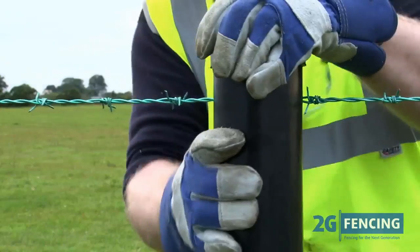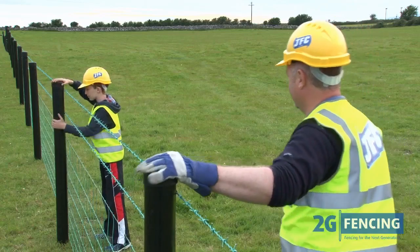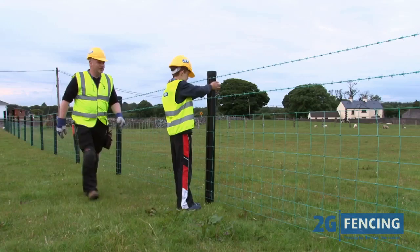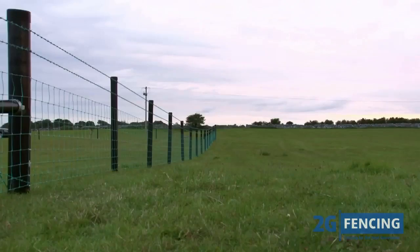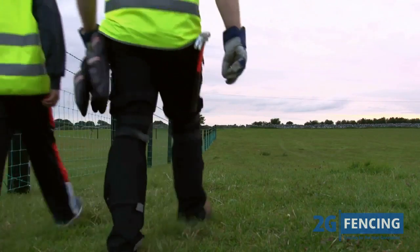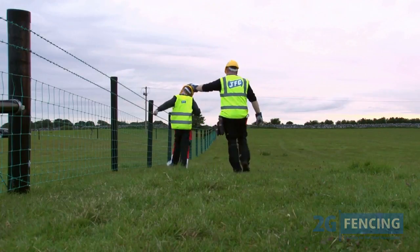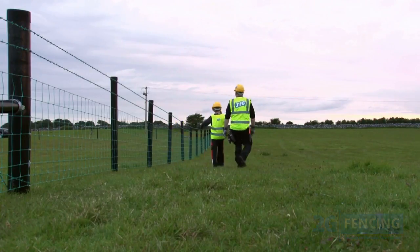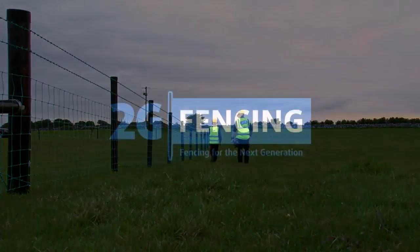Strong and durable, the 2G fencing system will hold as strong as a new wooden post, but unlike a wooden post will remain that way for over 30 years. The 2G fencing system offers peace of mind and takes the hassle out of fencing. Put them in the ground and the replacements will be installed by your children. The 2G fencing system from JFC — fencing for the next generation.